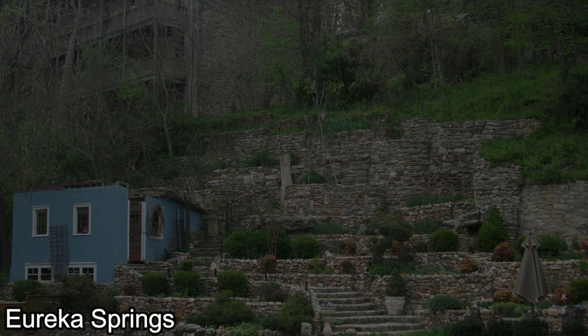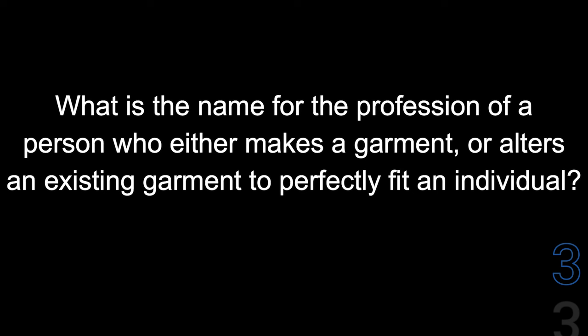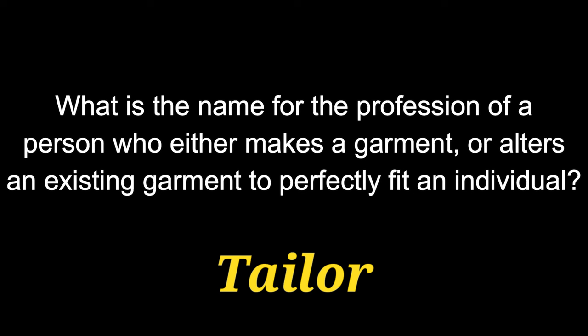Question number eighteen. What is the name for the profession of a person who either makes a garment or alters an existing garment to perfectly fit an individual? The profession we're looking for would be called a tailor.